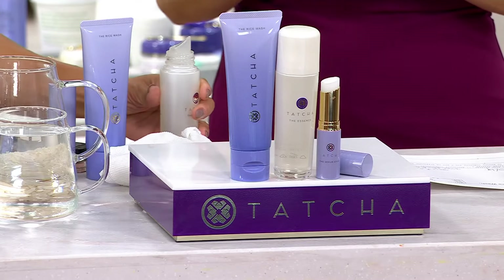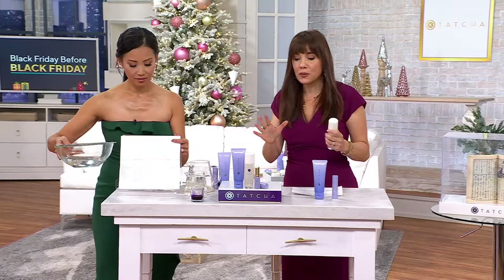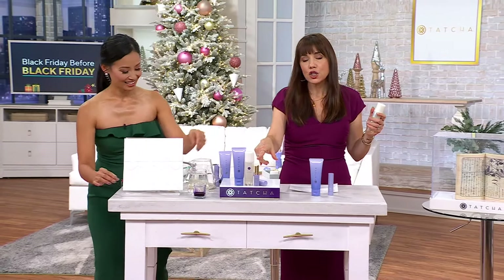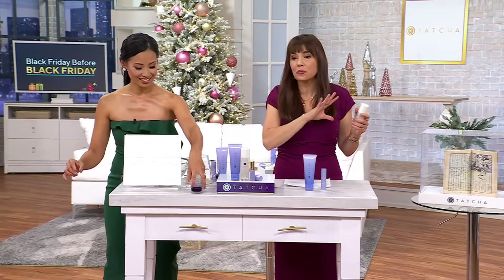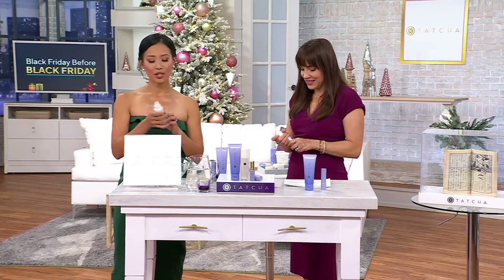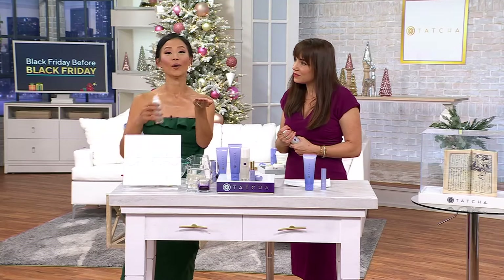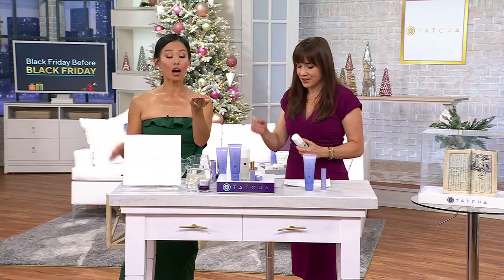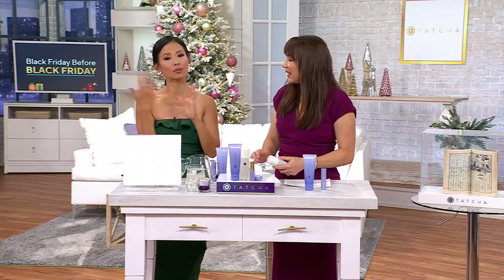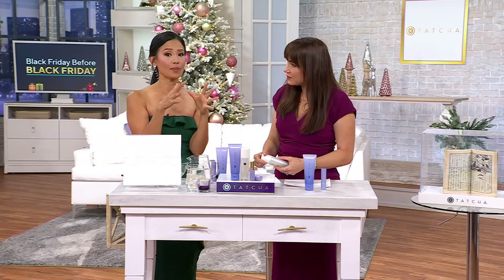Let's start with the Essence — this is the only place in the show where we have it. And if you picked up the bundle that had the Serum Stick already, you're going to want more than one Serum Stick, and this one comes with the Essence. So what is the Essence? The Essence is a skin-plumping softener. You might think it's just a bottle of water, but there is actually zero water in this. All of this is fermented superfoods, which is the basis of the Japanese diet and also the basis of their skincare.